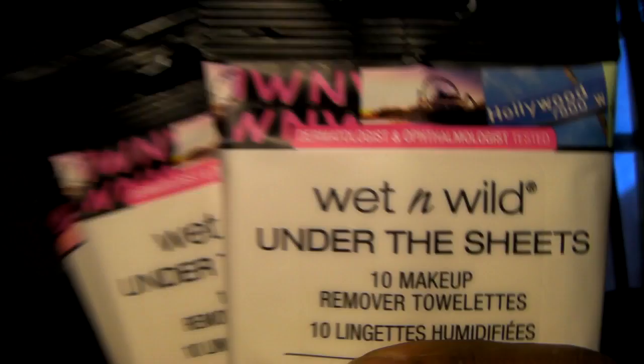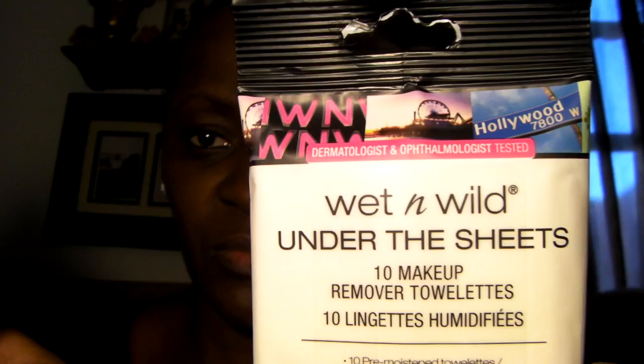I picked up four of these — these are the Wet n' Wild Under the Sheet Makeup Remover wipes. I'm an elf girl myself when it comes to makeup remover. When I go out, I put a little something on — a little face powder, maybe some eyeliner — to spruce up my face. I don't do the full beat face thing, but that's on my bucket list. I tried one of these wipes and it wasn't too bad — definitely not as good as elf's makeup remover, but it did the job.